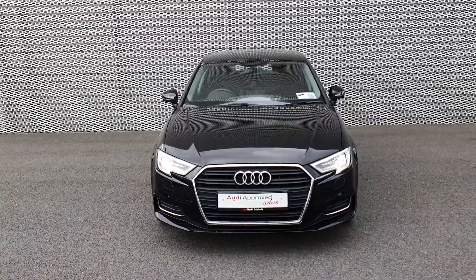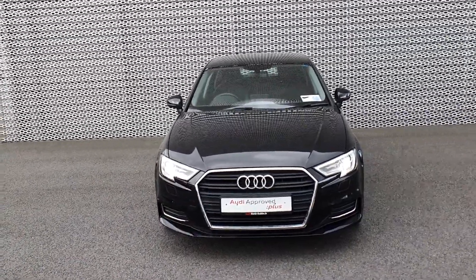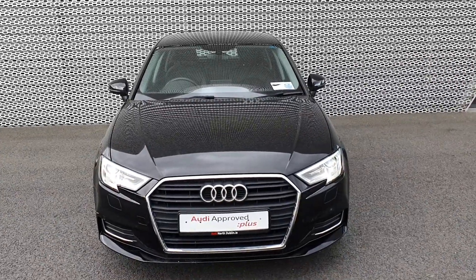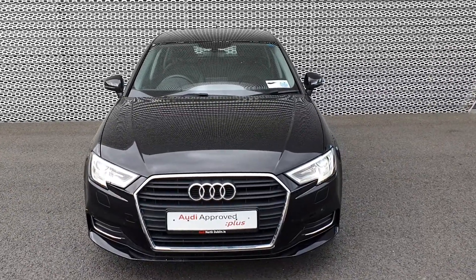Should you have any questions or queries regarding the stunning A3, don't hesitate to call Audi North Dublin on 01850 2100. Thanks very much for watching guys, we'll chat to you soon.